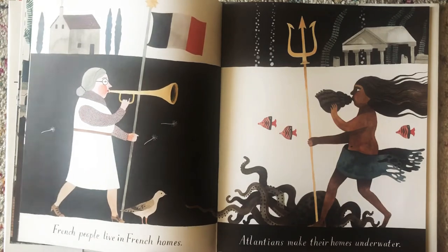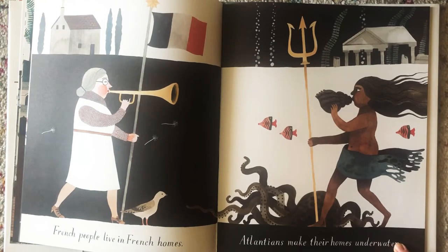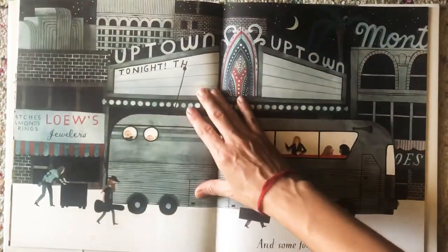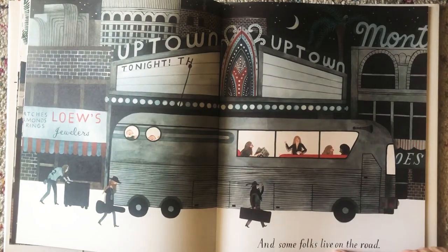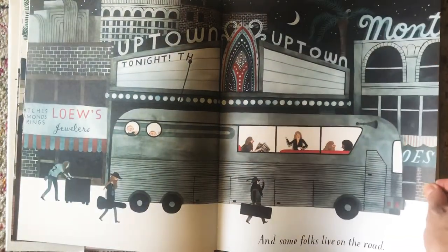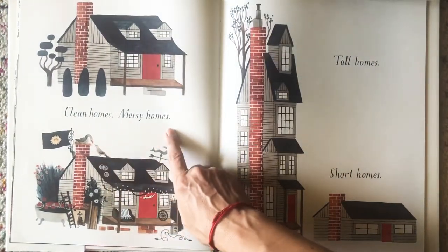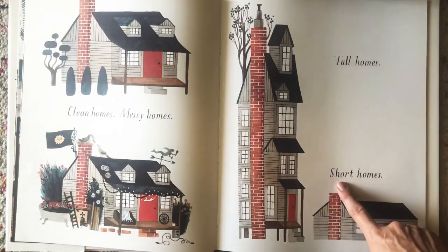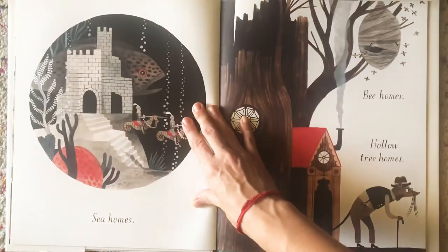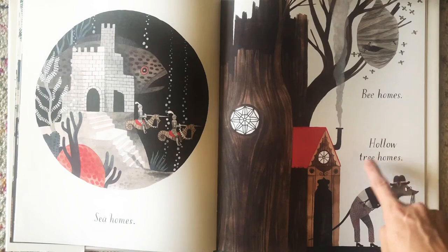French people live in French homes. Atlantans make their homes underwater. Would we be able to live underwater? I don't think so. And some folks live on the road, so they're on the bus. Green homes. Clean homes. Messy homes. Tall homes. Short homes. C homes. B homes. Hollow tree homes.